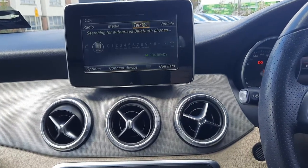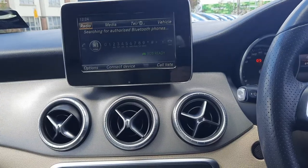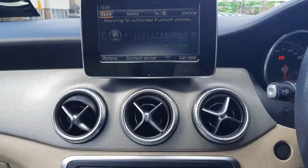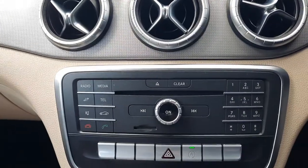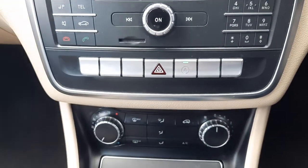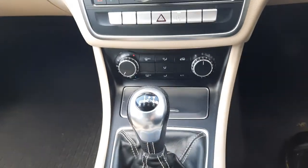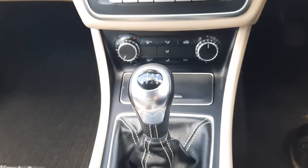You'll also see the media menus, bringing up Bluetooth audio and radio. There are two USB ports in the centre console, an eco start-stop button, air conditioning, and a six-speed manual gearbox.